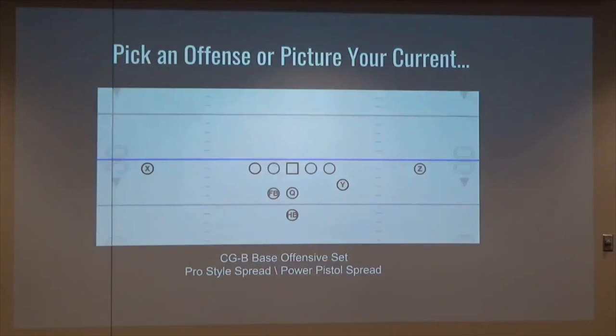Here's more interaction for you. Pick an offense or picture your current offense that you have. Get that in your mind, get the players that you have coming up, and start to think about what you'd be able to do to integrate that.